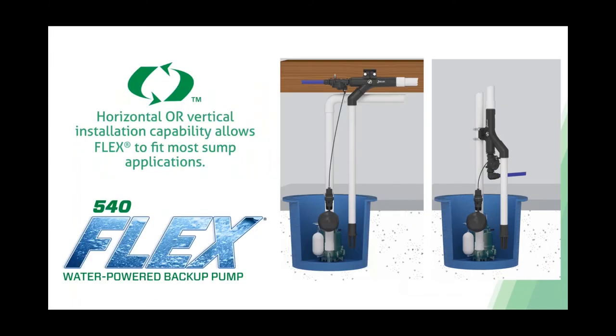It's called the Flex because it can be installed in two different ways. The horizontal installation is what I recommend—it's a cleaner fit, keeping the three-quarter inch supply line up in the floor joists or ceiling rafters. It can also be flipped to vertical, placed lower toward the pit. However, if children or others are in the basement, a vertical supply line is more vulnerable to being tripped over or damaged, potentially dumping a lot of water into your basement. So the horizontal installation is preferred for safety.